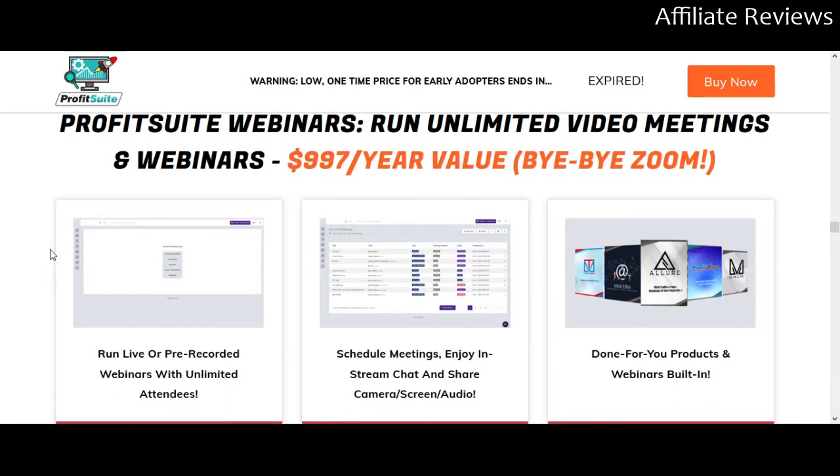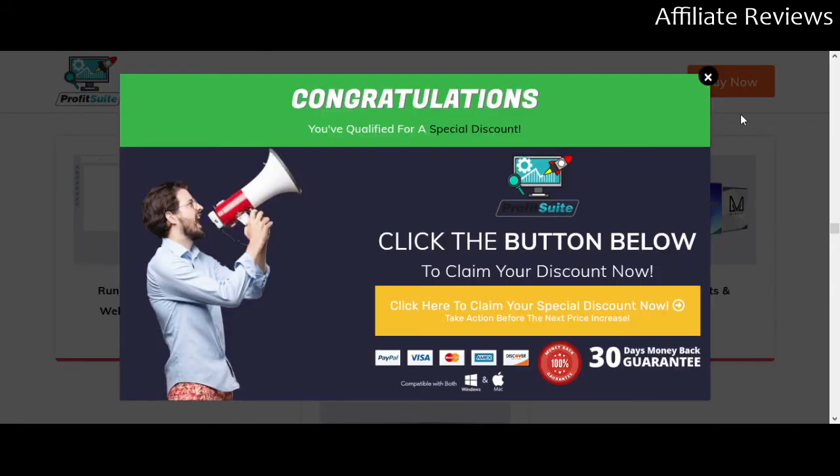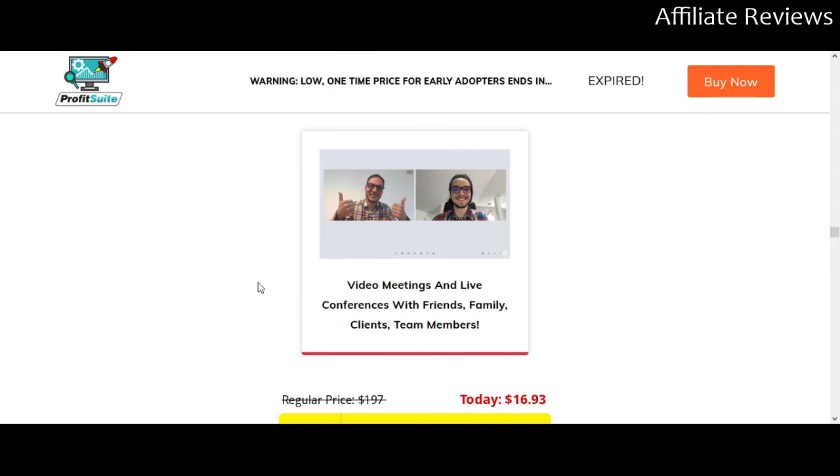These are pictures from the Profit Suite webinars. If you're currently using webinar software or looking to get into webinars but don't want to pay the money, this is going to remove that barrier. It gives you the option to do live and pre-recorded webinars with unlimited attendees — so you're not limited to 20, 50, or 500 people. The sky is the limit. You can also schedule meetings — there are video meetings and live conferences built in.